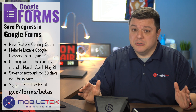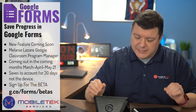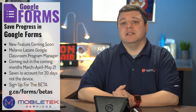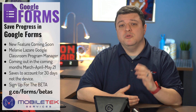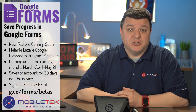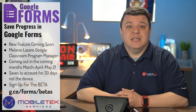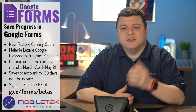Definitely not due to a student not charging a Chromebook prior to class, but I digress. Google has once again saved the day listening to our suggestions and resolving this issue. According to Google Classroom Product Manager and former math teacher Melanie Lazar, this feature will be rolling out in the next couple of months — March, April, May 2021.